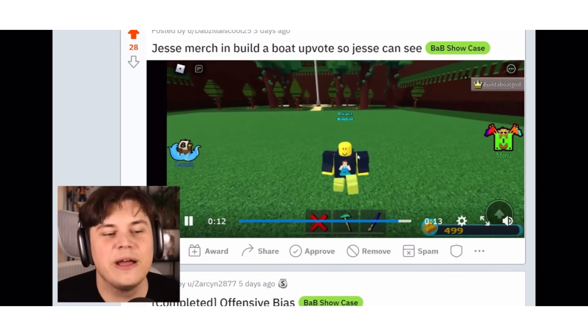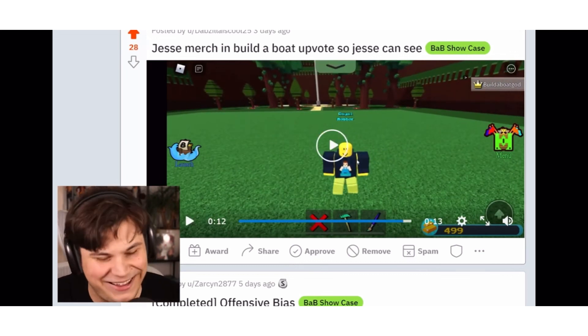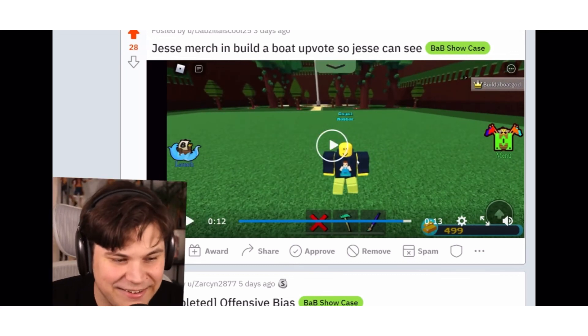Actually making this merch — yeah, my bird also has wings by the way. Okay, it does not have that.